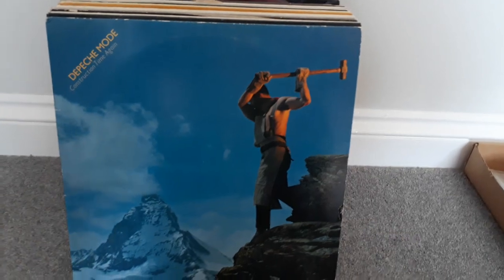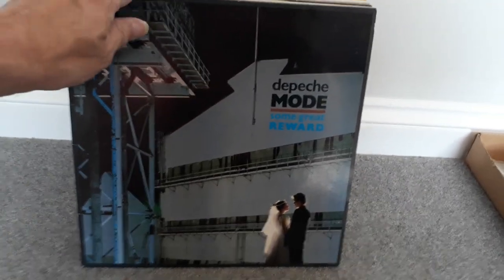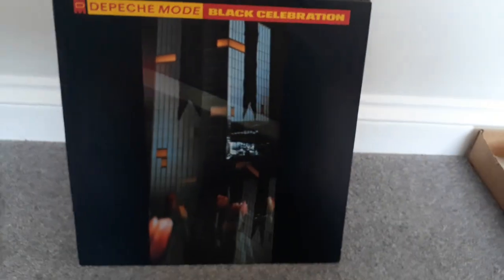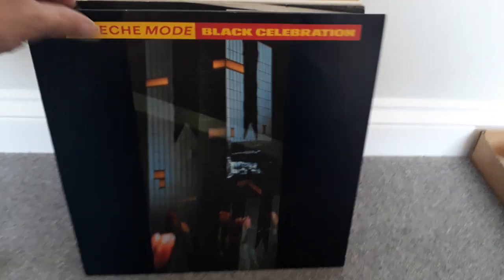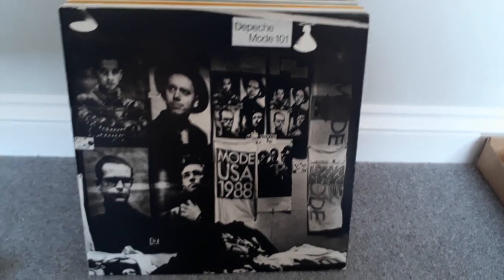There are five Depeche Mode albums. Black Celebration is on grey vinyl. These first four albums are all VG to VG+. However, this live double album, which includes the booklet, is in excellent condition.